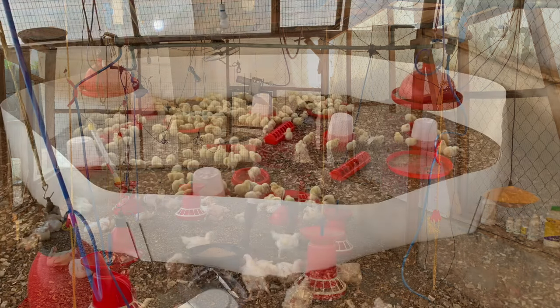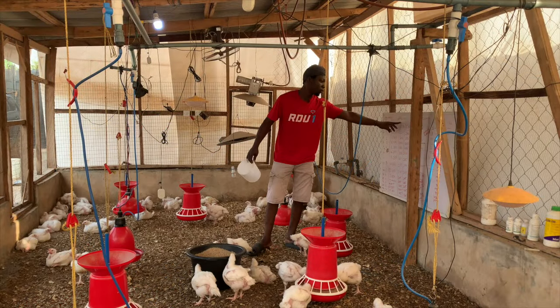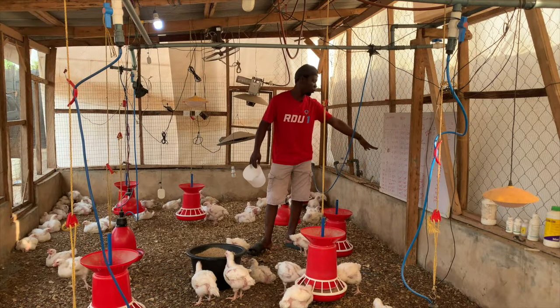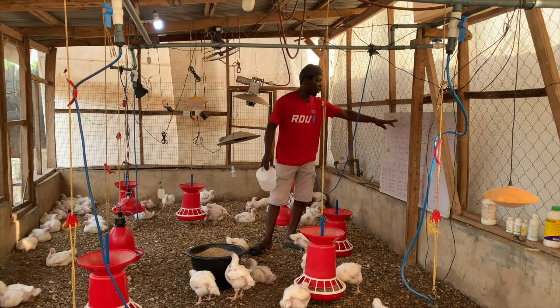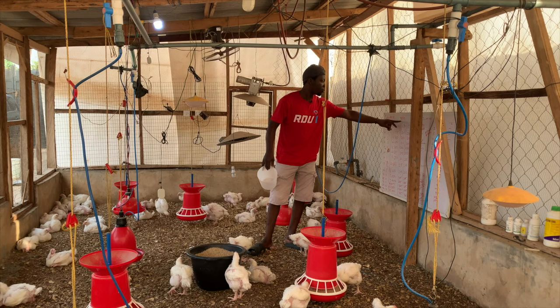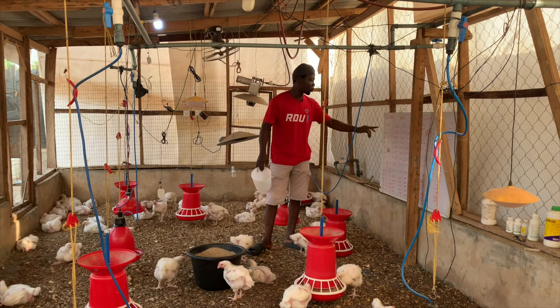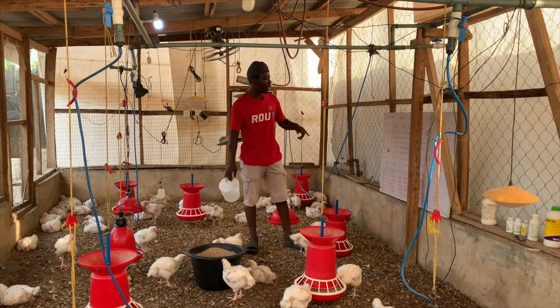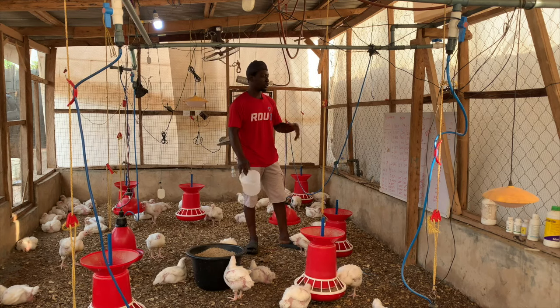There were 207 birds brought in on the 7th of February 2023 — I have the record here. I stopped using this board when it got filled and continued with my book. We lost two on the first day and lost one after about 15 to 16 days due to heat stress.